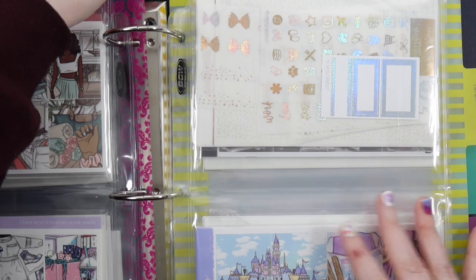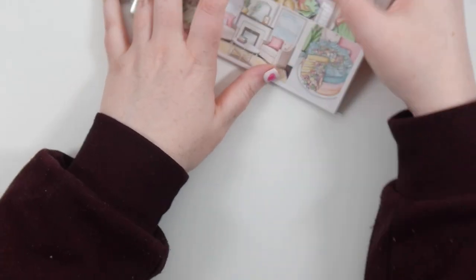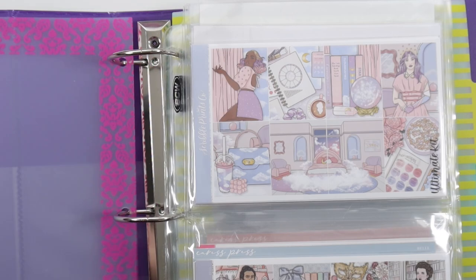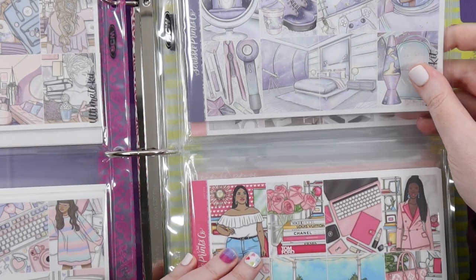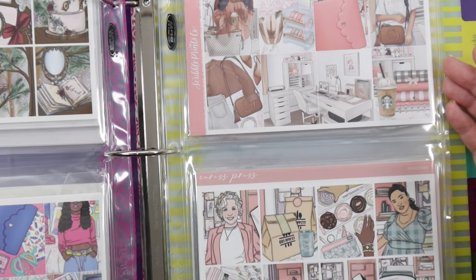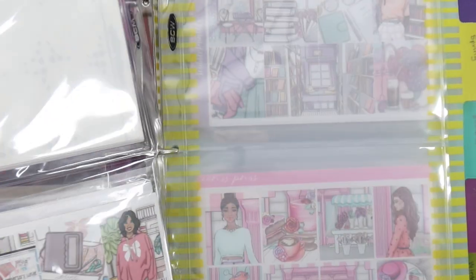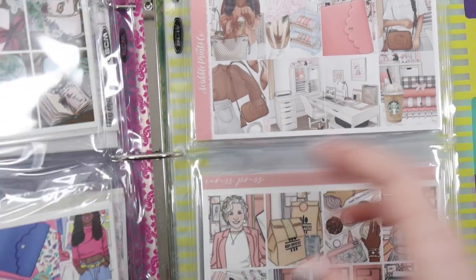I'm going to look at my other binder just in case, but I think we're doing a hard maybe on the cat cafe kit. Let me do a quick search through my anytimes binder — we've got cloud, bell or dream, space. We've got planning ones and then spring, which I don't really want to start just yet. I think we're going to use that cat cafe kit. Choosing the kits wasn't too hard, which is nice.